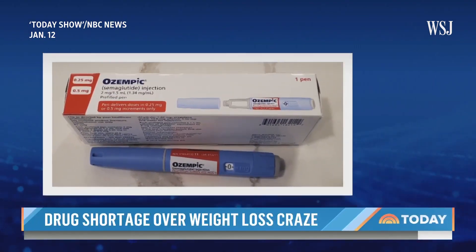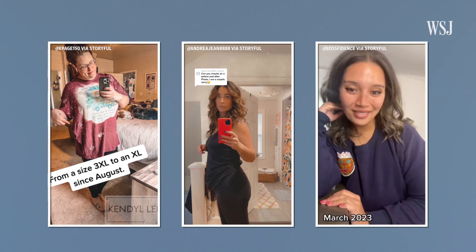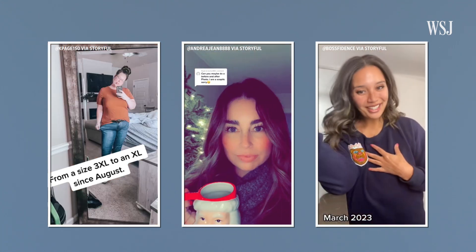People are raving about a new way to lose weight — I'm now calling it the skinny pen. Ozempic was originally developed to help patients manage diabetes, but then people and drug companies saw a beneficial side effect: it also helped with weight loss.